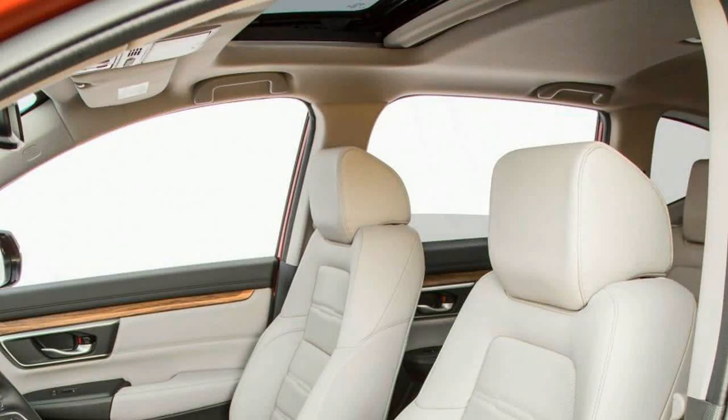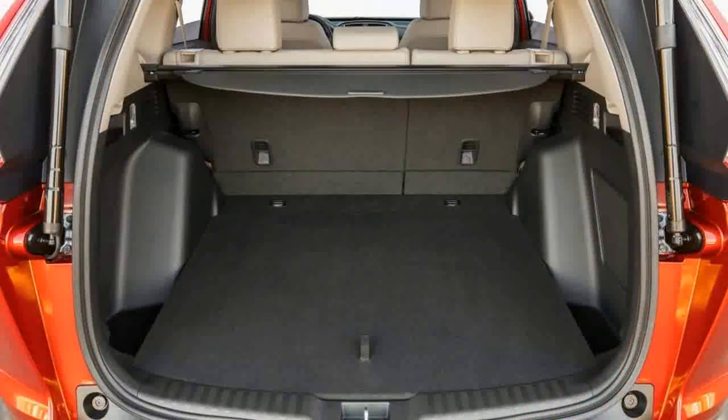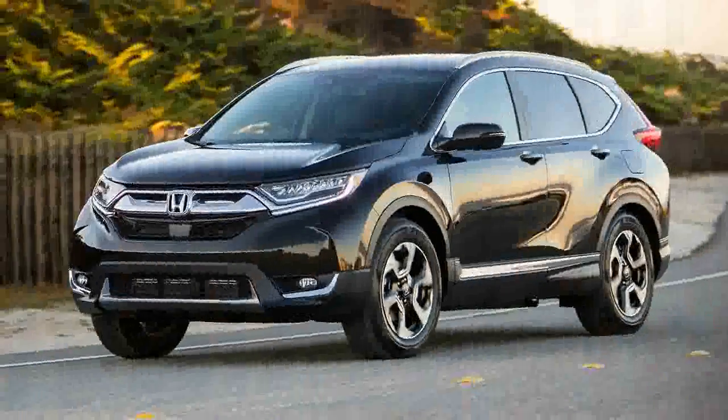LEDs for the taillights, daytime running lights, and turn signals are another clue that this is the new car, as are the optional full LED headlight clusters. We've come a long way from the funky original CR-V, with its rear-mounted spare tire and spindly suspension bits visible underneath.